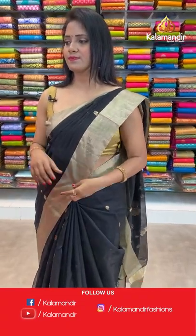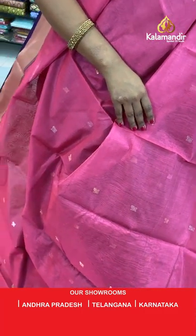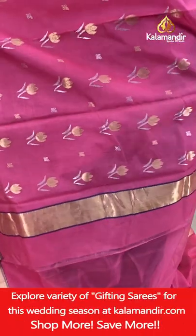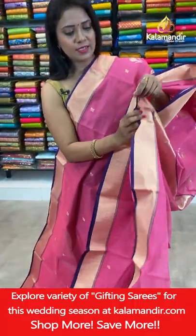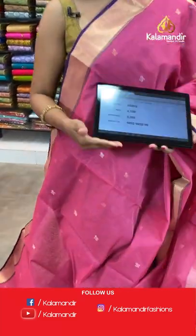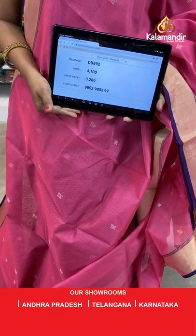These are very very lightweight, summer-perfect Chandiri Sico sarees. Next — baby pink color with violet combination. All over body floral bitties. Khadi border. Self plain blouse with border. Saree code DD892, actual price ₹4100, final price ₹3280.